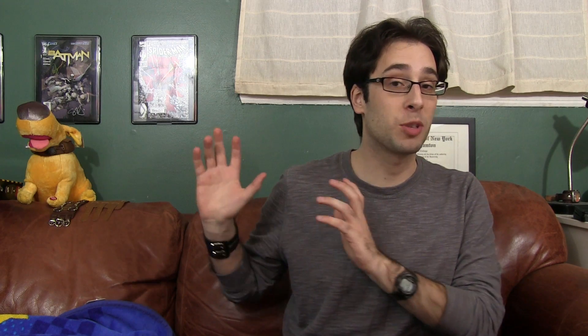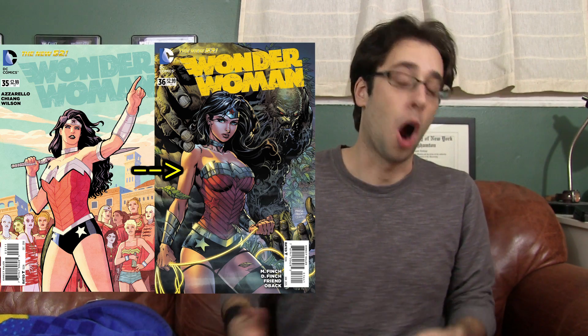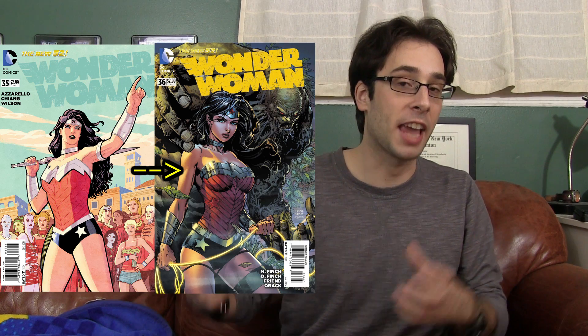Now if the creative team winds up changing — and this does happen from time to time — you need to ask yourself a few questions before you continue. Have you heard of this team before? Are you familiar with their work? Are you interested in the direction they're taking this series? If you answered yes to any of those questions, then maybe give the first issue a shot, and if you liked what was in the first issue, try the first story arc of their run.